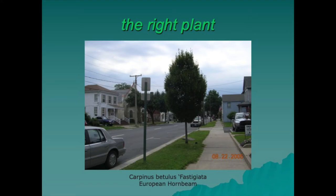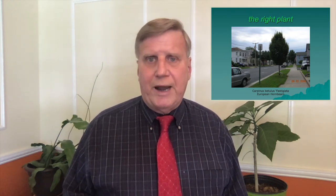Here you can see European hornbeams — the fastigiate, which is the fancy word for the upright or columnar variety. They have a very narrow growth habit. You can see them along a street — that's the right tree for that. Even though it's small now, it'll get big, but it's not going to get as big as an oak, and with that upright growth habit it's not going to spread out into the street where trucks going by could hit and break limbs.